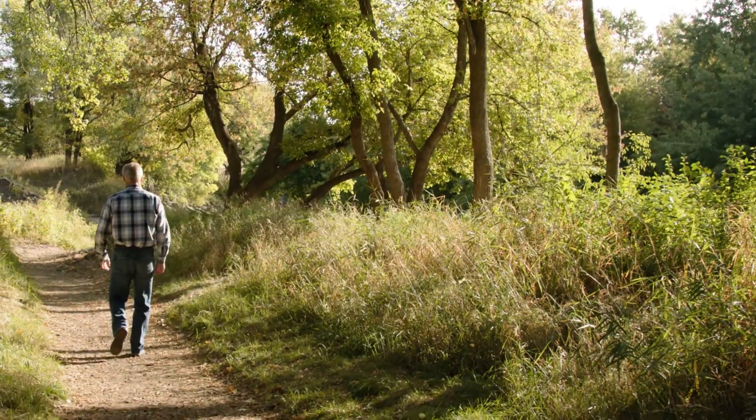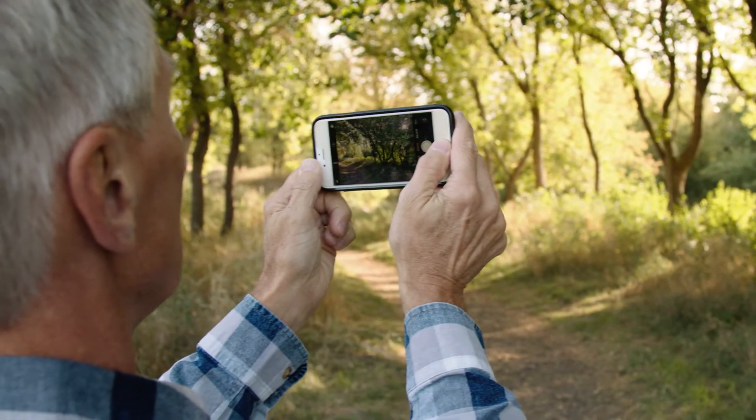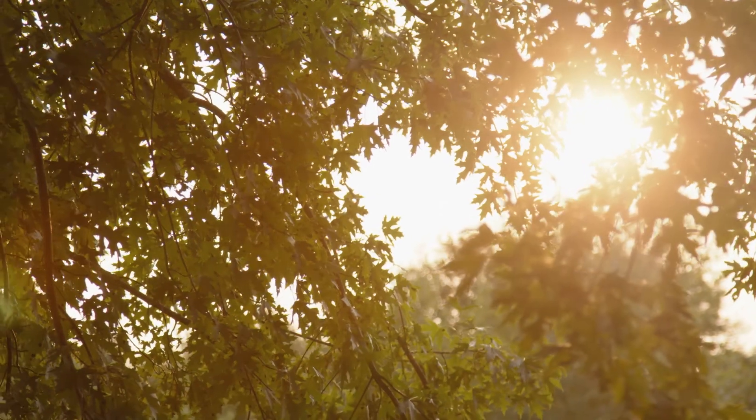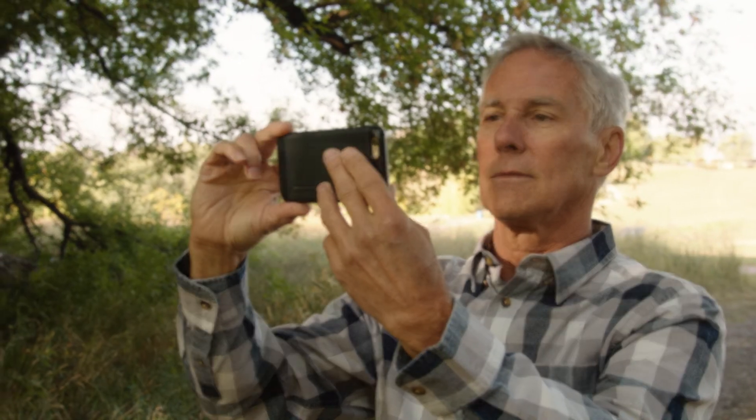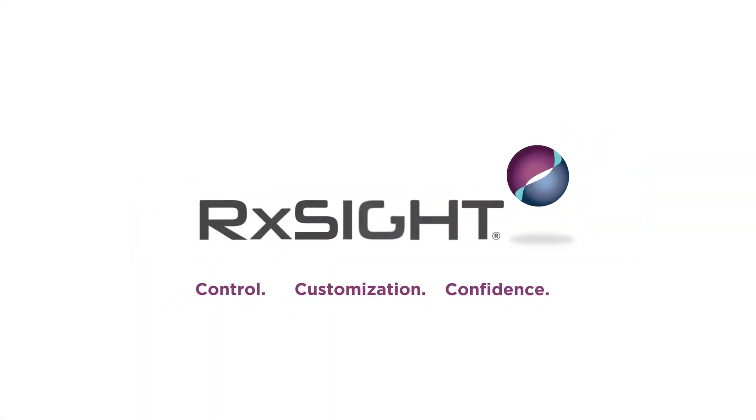The control and customized power of the light adjustable lens is helping patients design their perfect vision. It's the first and only lens to offer this unique blend of control, customization and confidence.